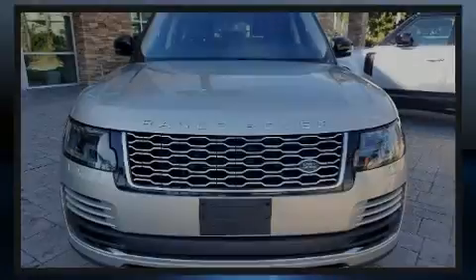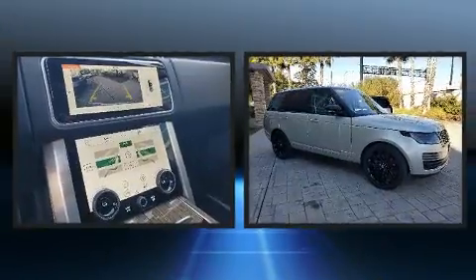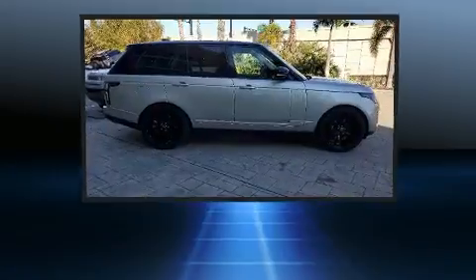Introducing the 2018 Land Rover Range Rover. Under the hood you'll find a six-cylinder engine with more than 300 horsepower, and load leveling rear suspension maintains a comfortable ride.